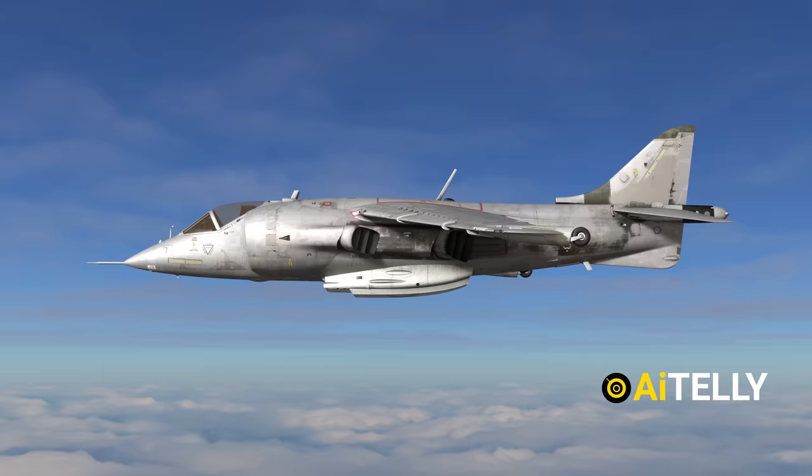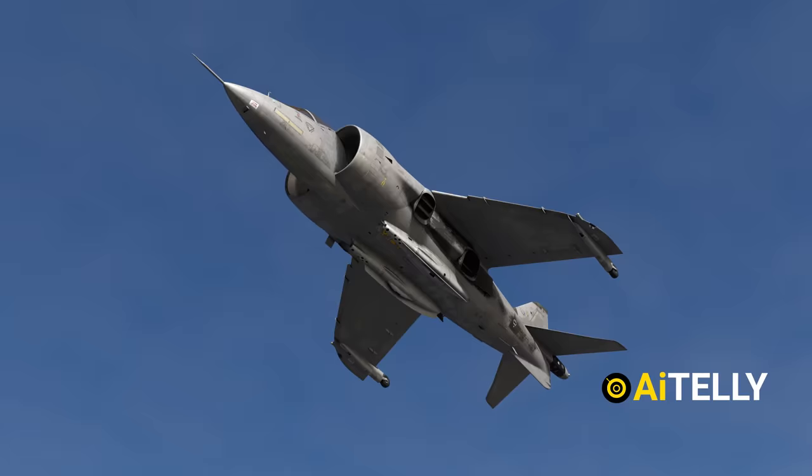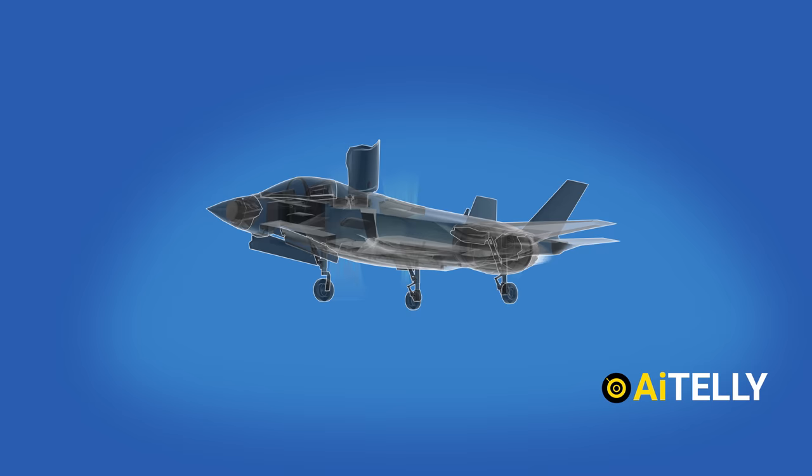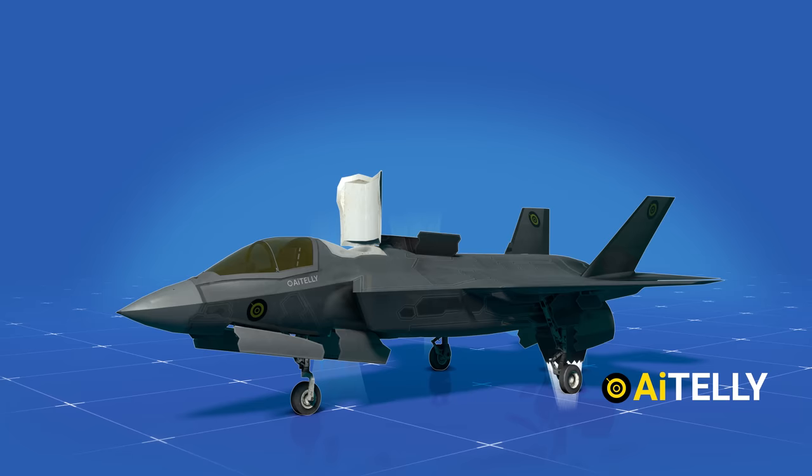On the tip of each wing was a small roll control nozzle, which had to be controlled manually by the pilot to stabilize the aircraft for safe landing. However, the F-35B short takeoff and vertical landing system — STOVL — was an improvement, combining vertical landing with long-range supersonic speed, resulting in a stealthy, lightning-fast fighter capable of carrying modern weaponry.